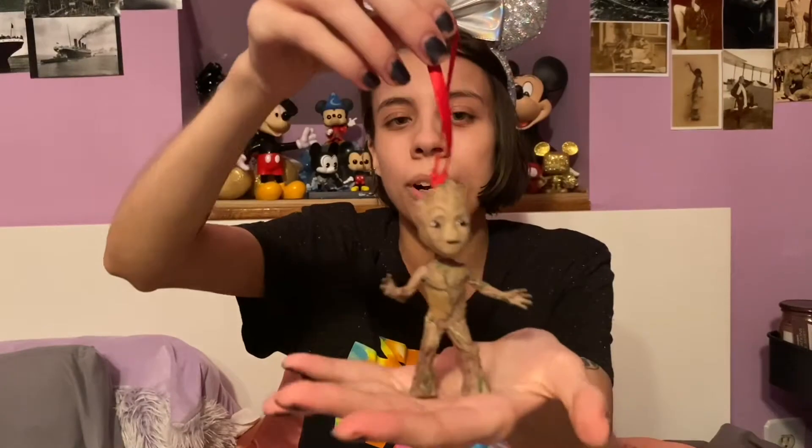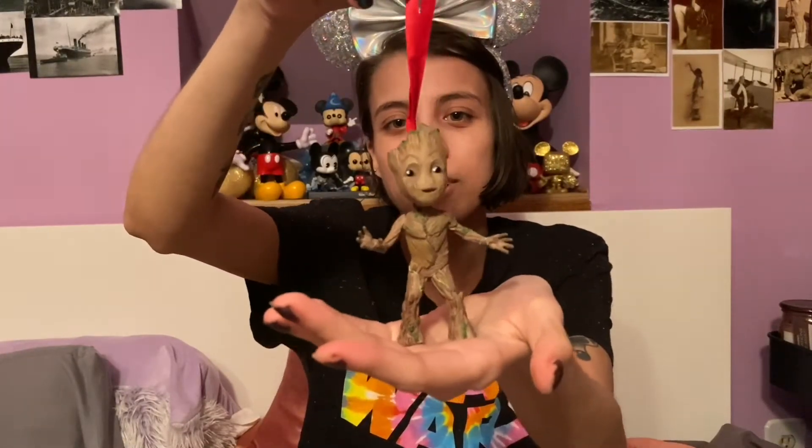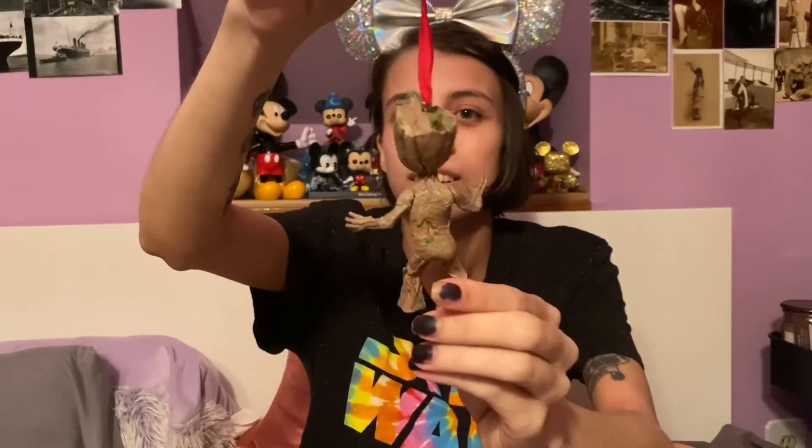Another ornament that was on our tree for a while is one that my mom bought me. It is this ornament of Groot. He's so cute, I love Groot so much.